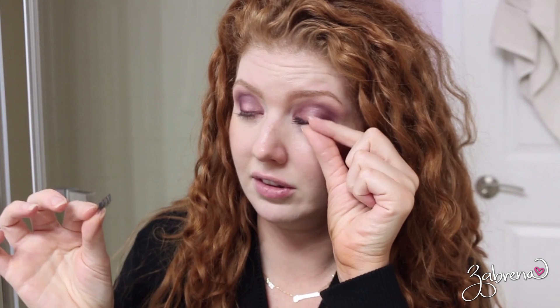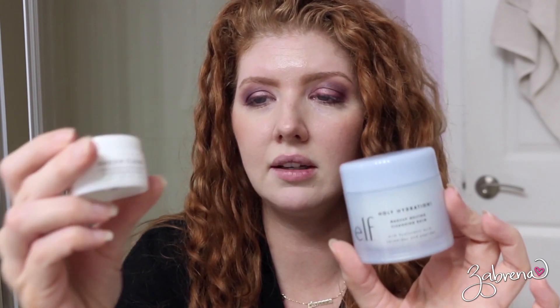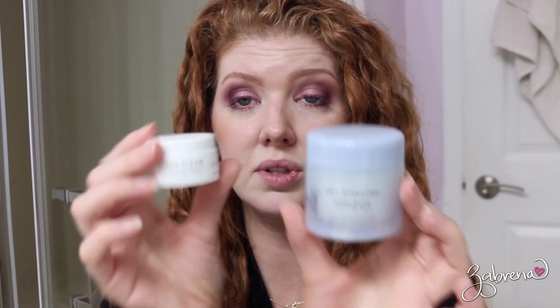I'll walk you through my routine of how I take everything off at the end of the night. There are two products I've been going between lately: the ELF Holy Hydration Makeup Melting Cleansing Balm, and a sample from a Korean beauty brand called Farmacy — their Green Clean Makeup Melt Away Cleansing Balm. I'm using the ELF one tonight. I take just a little bit of this — it's really all you need — and apply it on dry skin to dissolve all the makeup.